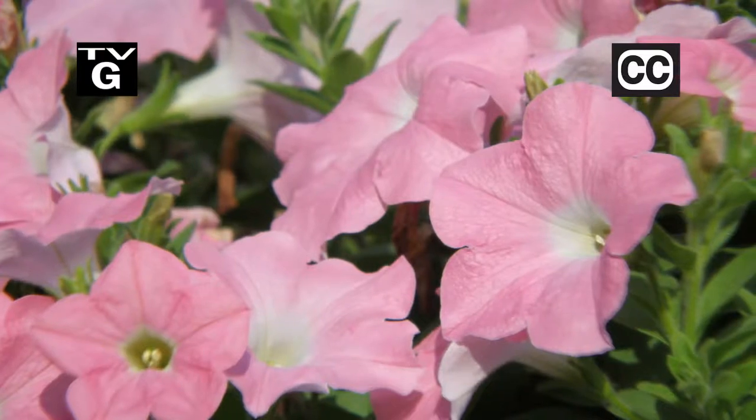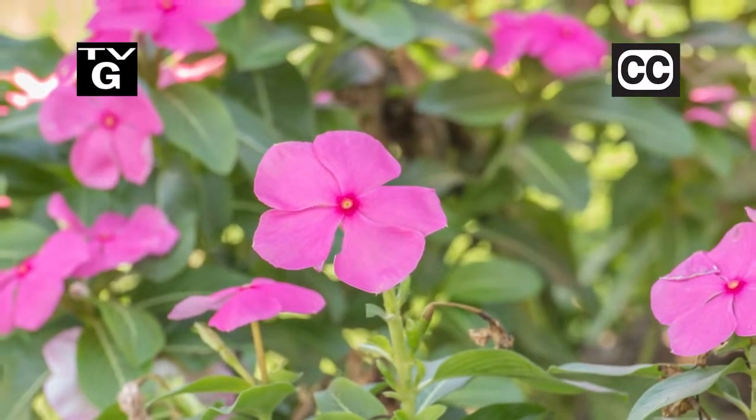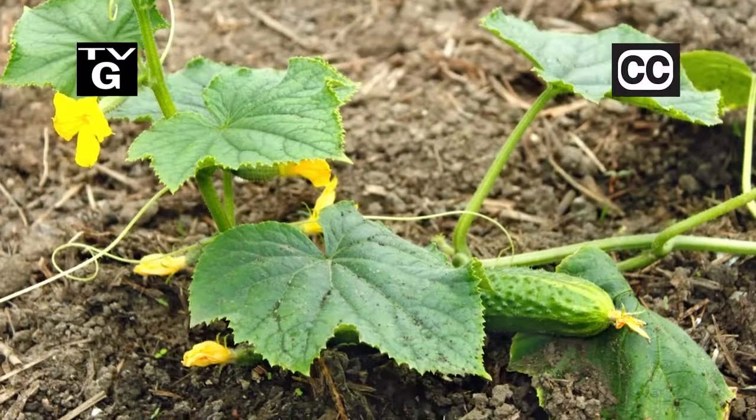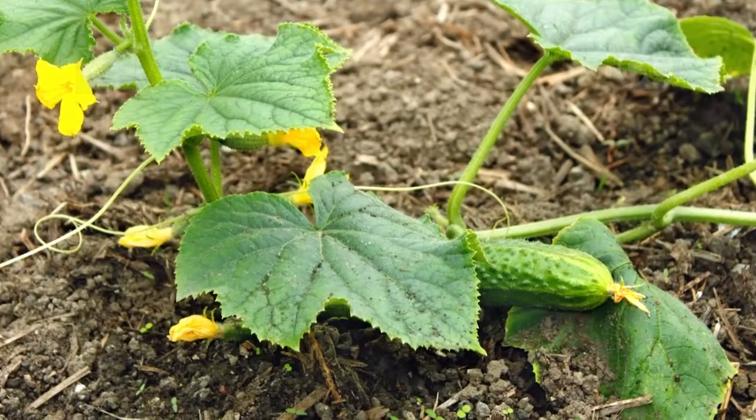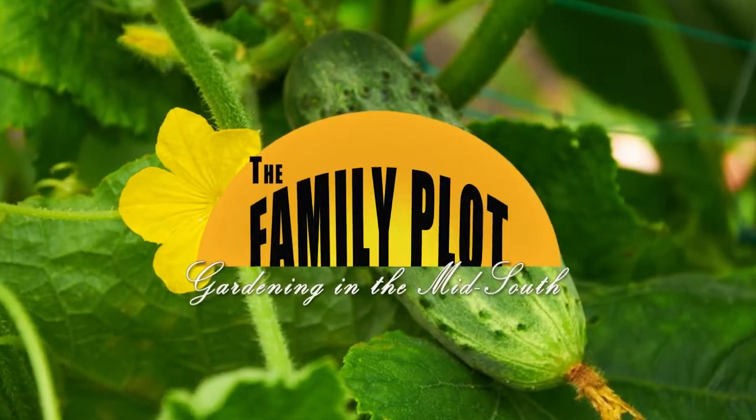Hi, thanks for joining us for The Family Plot, Gardening in the Mid-South. I'm Chris Cooper. Springtime is when the flowers start blooming. Today we're planning for spring and summer color. Also, cucumbers can be a cool, tasty treat on a hot summer day. We'll learn all about them. That's just ahead on The Family Plot, Gardening in the Mid-South.